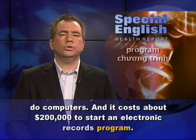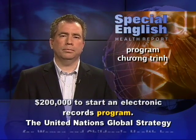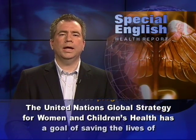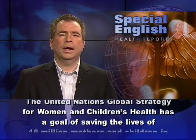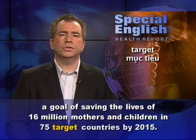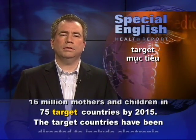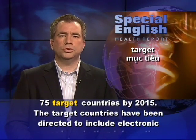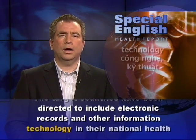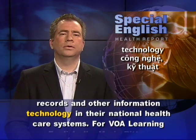And it costs about $200,000 to start an electronic records program. The United Nations Global Strategy for Women and Children's Health has a goal of saving the lives of 16 million mothers and children in 75 target countries by 2015. The target countries have been directed to include electronic records and other information technology in their national health care systems.